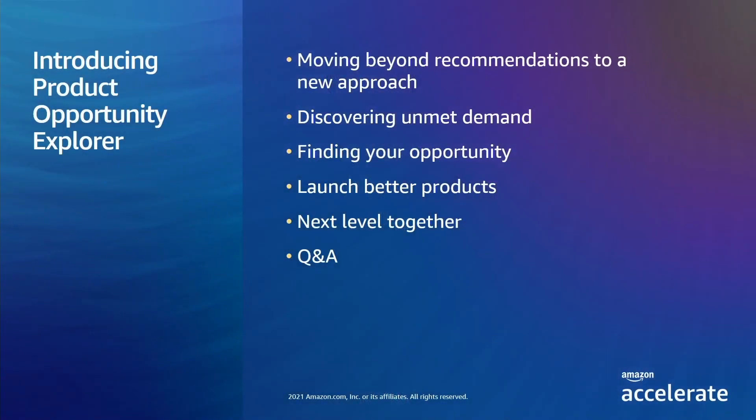Today I get to share with you an exciting new approach to helping you create new products. If you have any questions during today's session, you can submit them by typing them into the Q&A box. You can upvote the submitted questions and the most popular will be answered live at the end of this session.